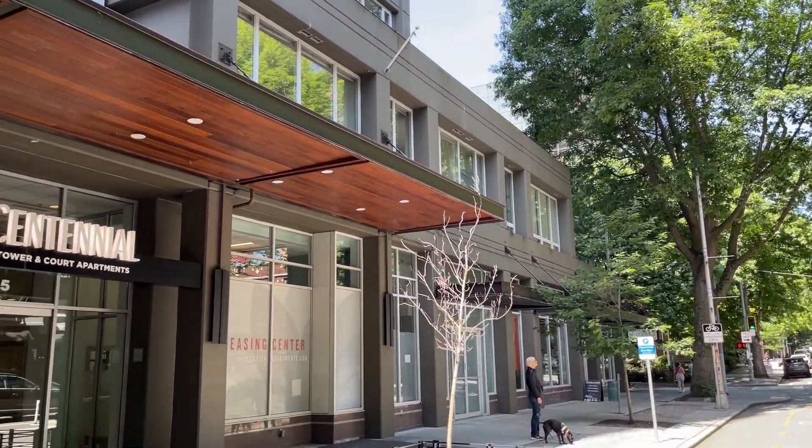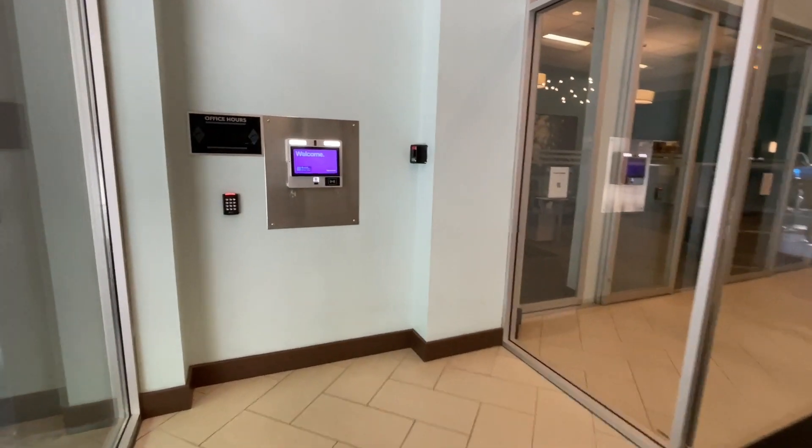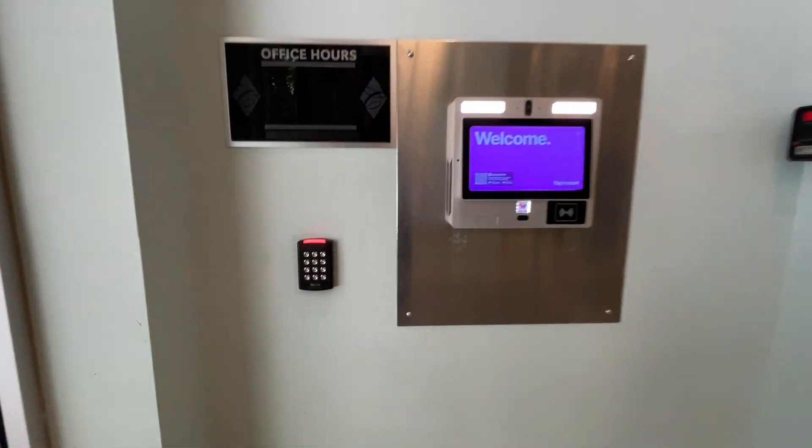The tower building entrance is located on 4th Avenue, about mid-block between Wall and Vine. Once inside, you can enter your code provided at the keypad to the left of the call box.